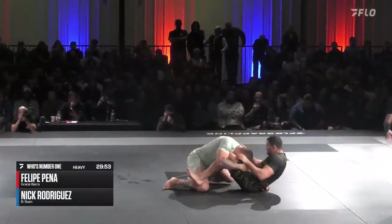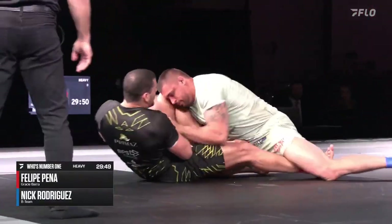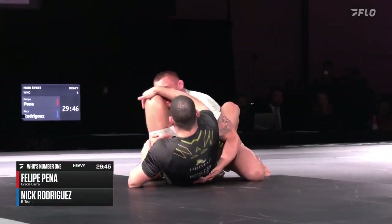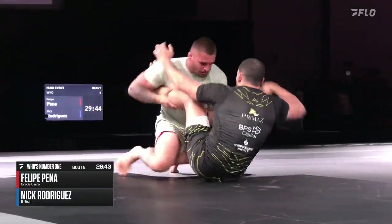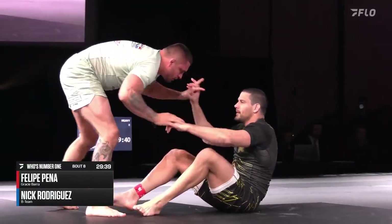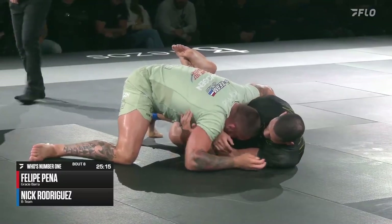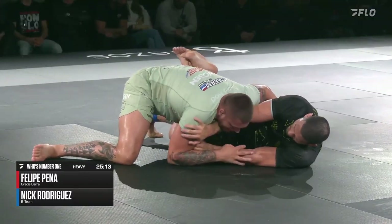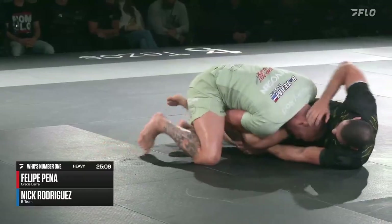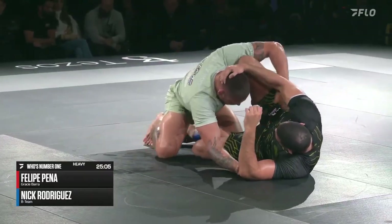Felipe answers back by pulling guard. This is a 30-minute match, so pay attention to the pacing early. Absolutely. Nicky Rod immediately going for what Kendall accurately called the Roddy Lock — the Roddy Lock passing system. And right here you're seeing him getting closer and closer as the match is going on to connecting his hands.